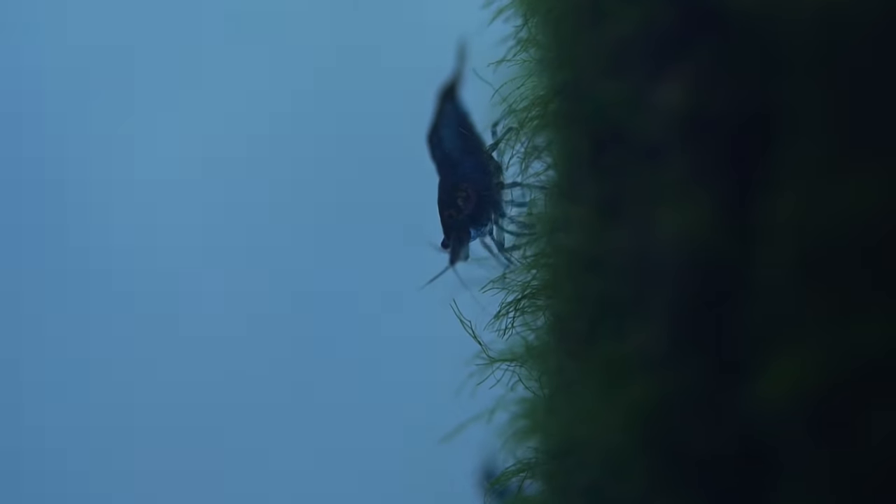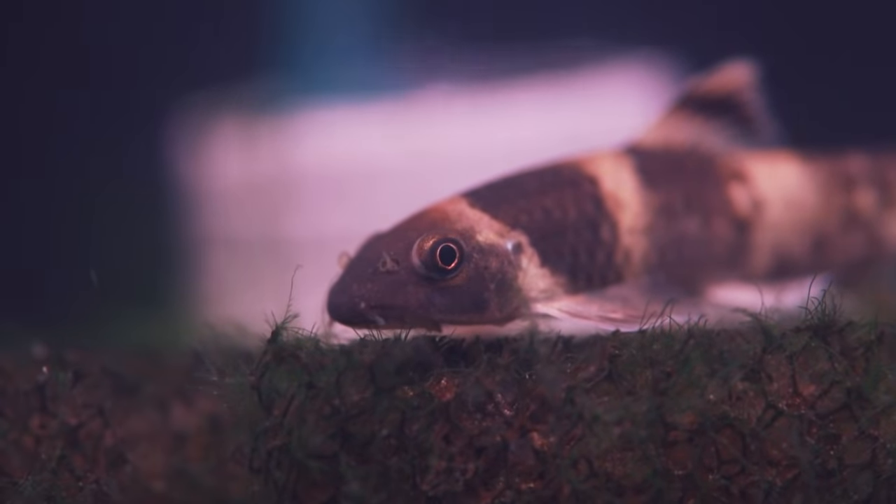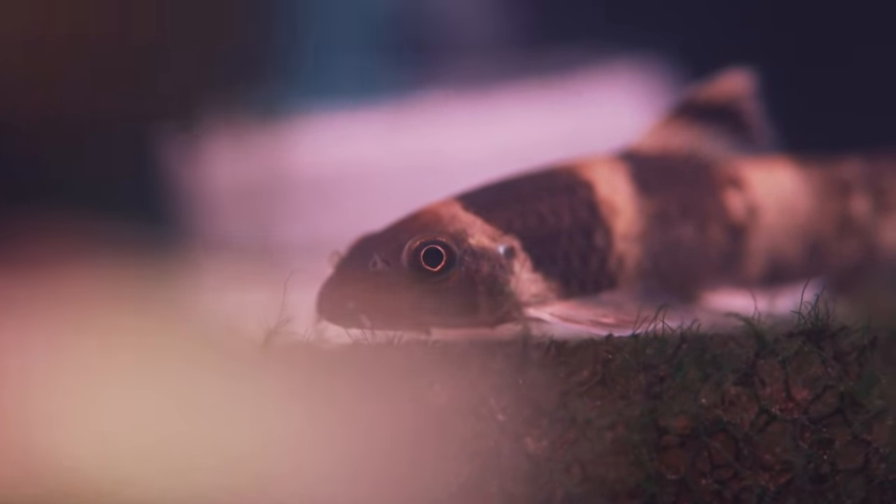And then what else we got — some little panda garas. That's all we got for box number one. I know you like those — I like them too. I haven't brought any home yet.